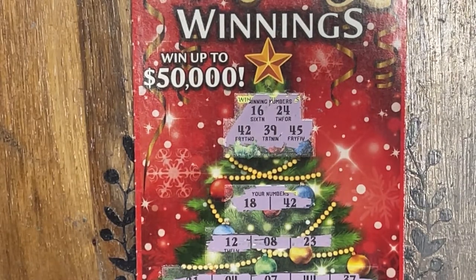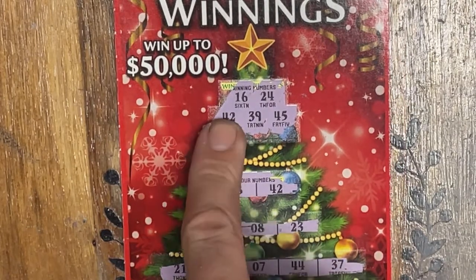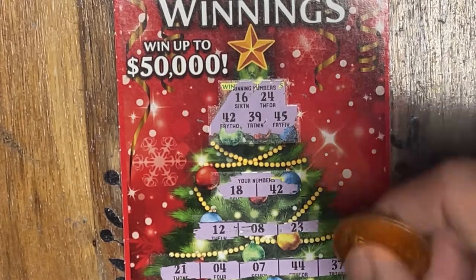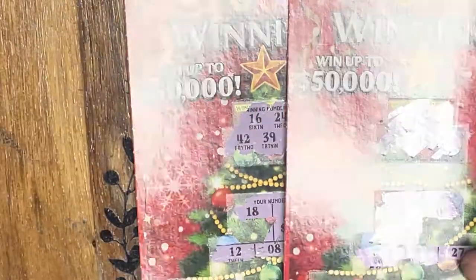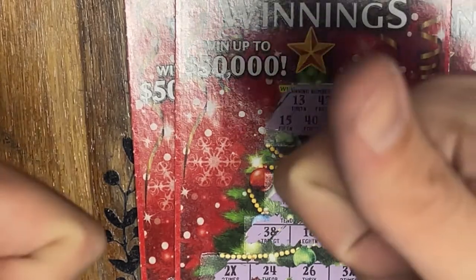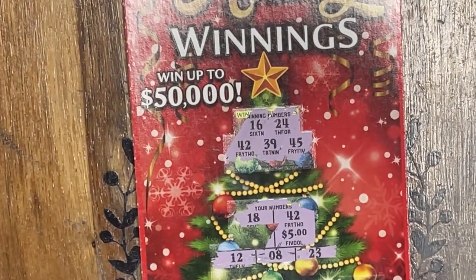Hold the phone everybody — we scanned all of our tickets and found another winner. I'm sure all of you were yelling at the screen. Ticket match number 42 — I totally missed that while talking smack about not missing anything. Underneath that matching number 42, we're adding another $5. So we actually got back 5 plus 10 plus 25 — that's $40 back out of 50. An even better session! Make sure to scan all of your tickets. Thank you so much everybody — have a wonderful, lucky rest of your day. We'll catch you next time.